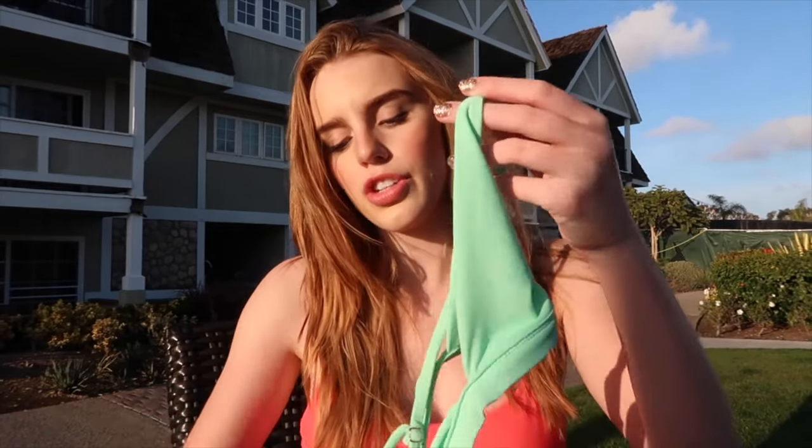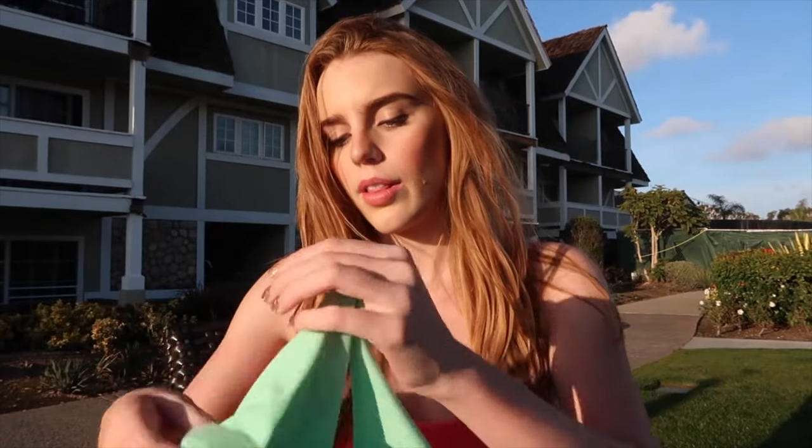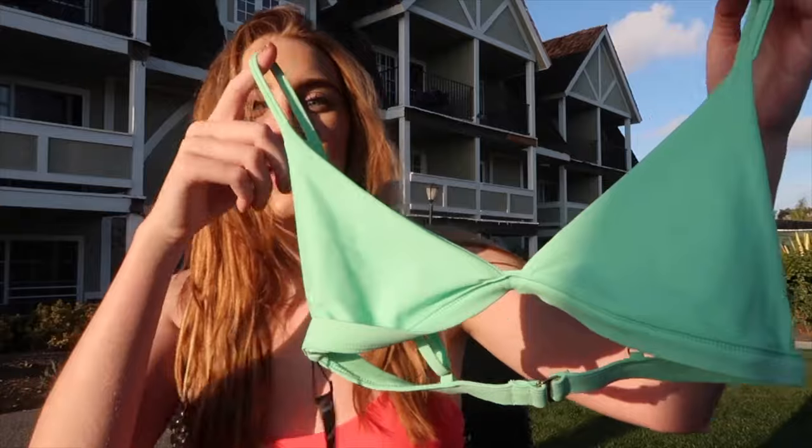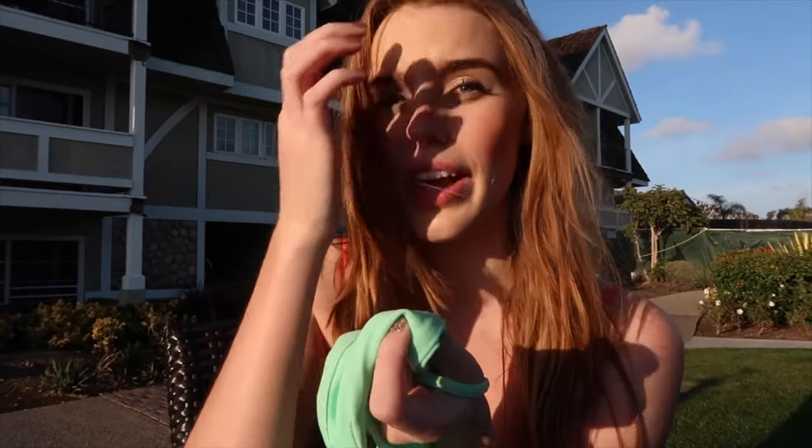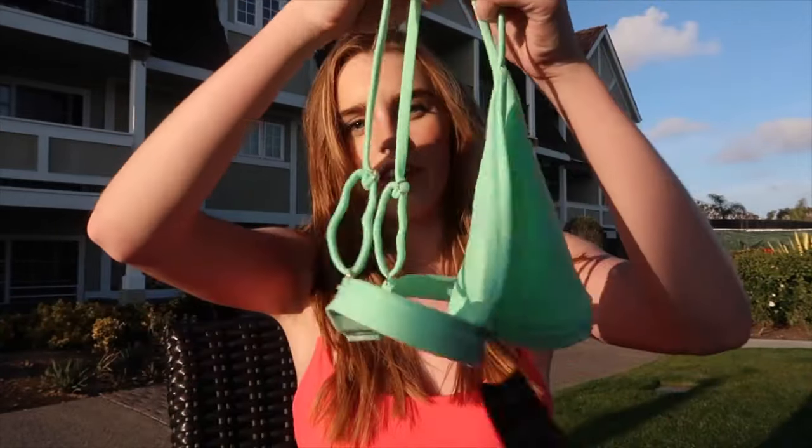I couldn't find the top to the next swimsuit and I was like, oh no, did I lose it? I've literally been running around changing in different areas to film this. But here is the top — this is so cute. I don't think I've ever had just a plain triangle top like this. It is a beautiful color — I love this color. It's not too thick to where you're uncomfortable; it's a nice thin fabric and it still feels so nice. And here is the back.